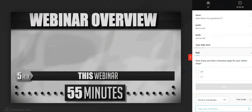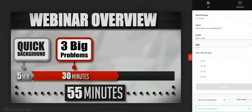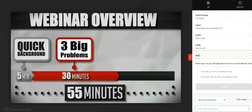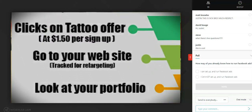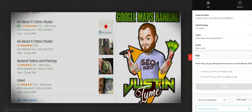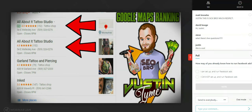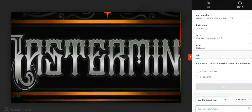Before we get started, let me give you a quick overview on how this event will go. First, I'll give you a quick background about who I am and why you'd want to listen to my methods. Then I'll discuss the three biggest problems that are keeping shops from successfully generating tattoo clients. After that, I'll share my three pillars of success: a strong website, a strong interactive video, and a strong ads campaign on both Facebook and Google.